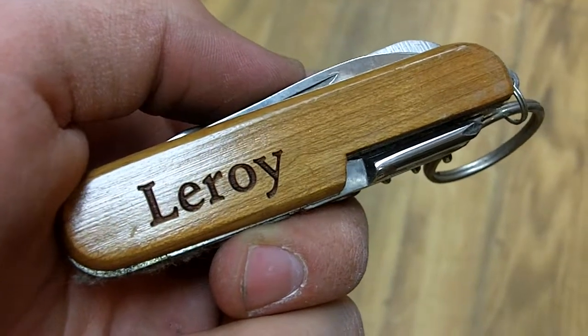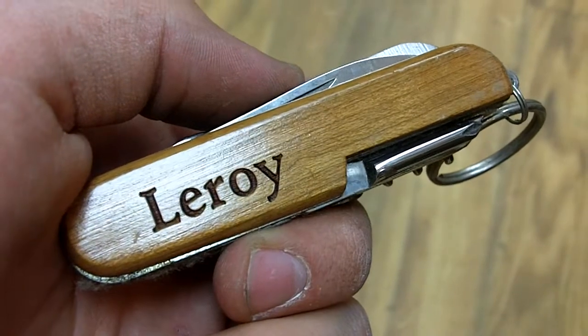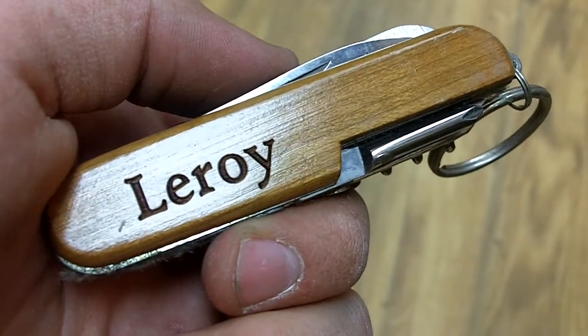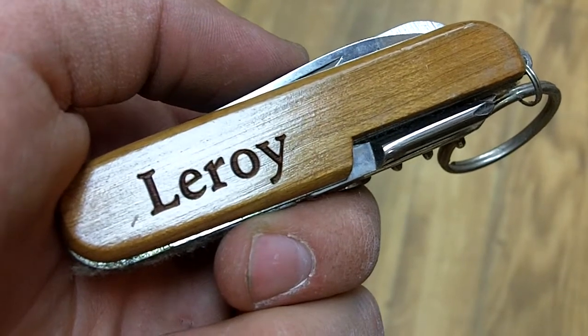Here we have Leroy. This is a personalized pocket knife available at Bethany Training Company for $9.99. Taking it even closer, you'll notice that the lettering is engraved on the side of the wood. That means it's not going to scrape off when you take it in and out of your pocket, which is pretty cool.